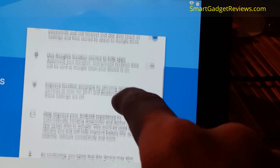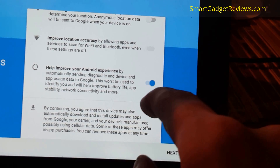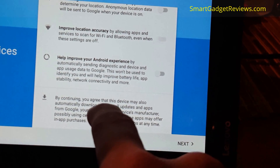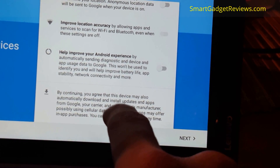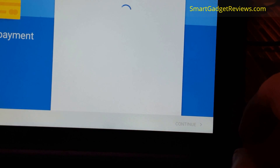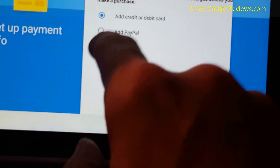I'll turn location off, and the backing up of passwords and stuff. Diagnostics - no thanks. Continuing by clicking the green button. I'm just going to click next there.